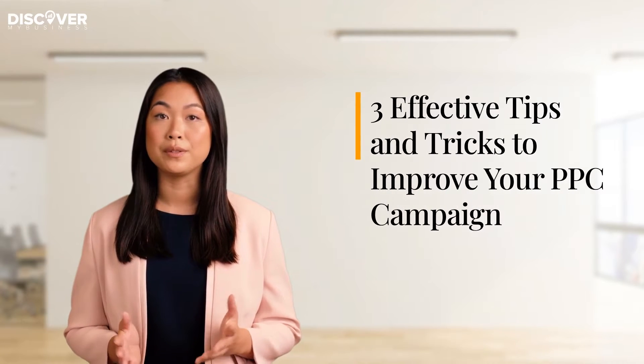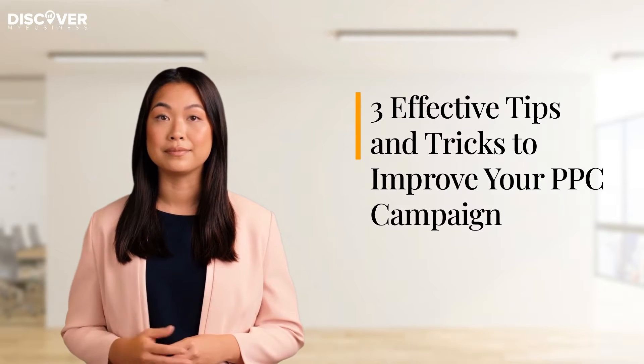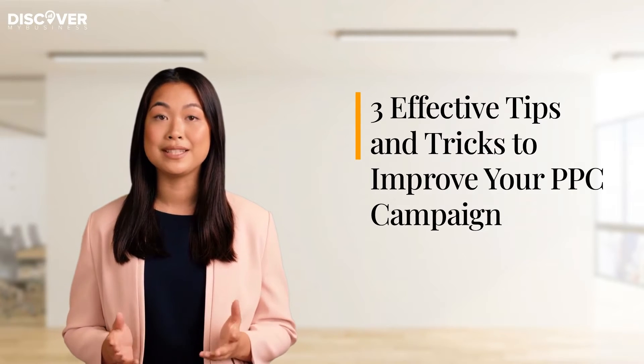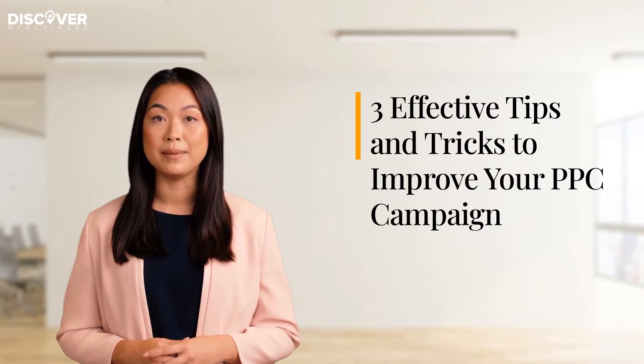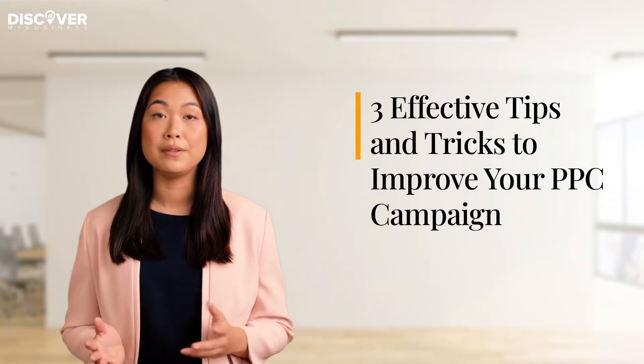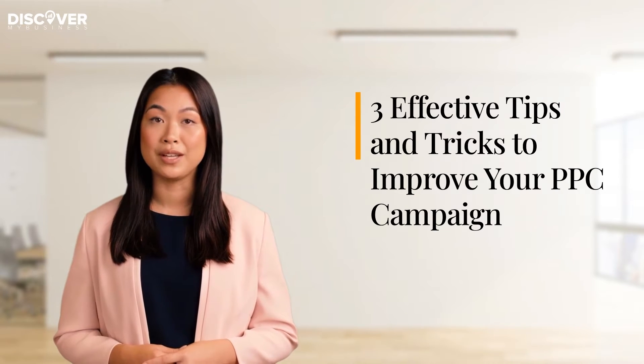Hi, today we're going to tell you about three effective tips and tricks to improve your PPC campaign. When done right, PPC strategies can make huge contributions to the growth and success of your company. So to make sure that you can make the most out of your PPC campaign, here are a few effective tips and tricks to help you succeed in this risky venture. Let's get started.